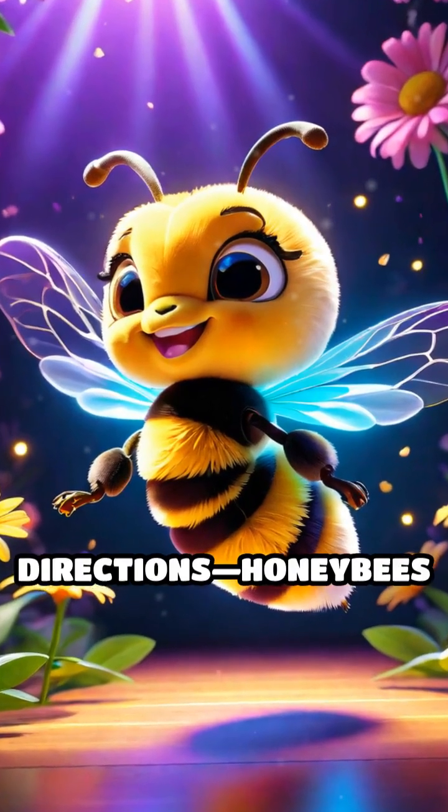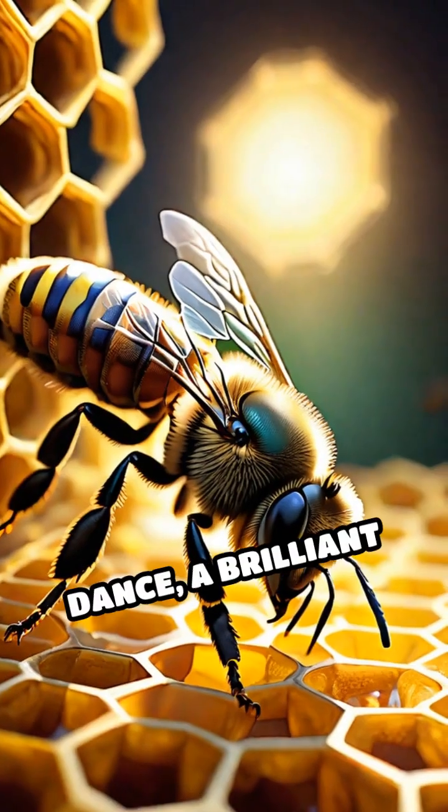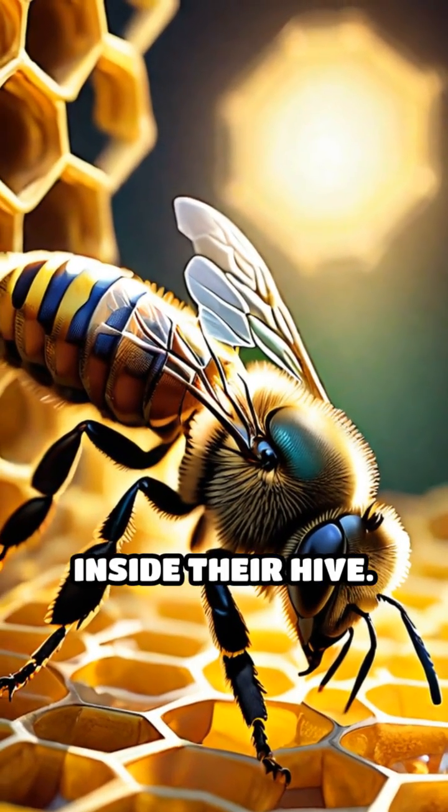Imagine a world where you dance to give directions. Honeybees do exactly that. Meet the waggle dance, a brilliant way honeybees communicate inside their hive.